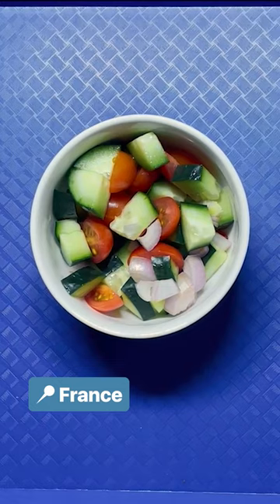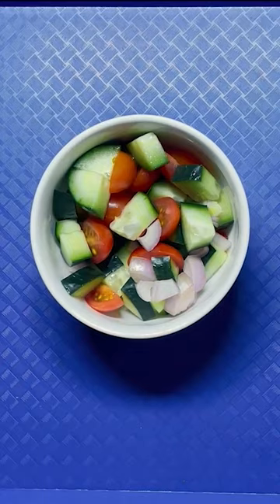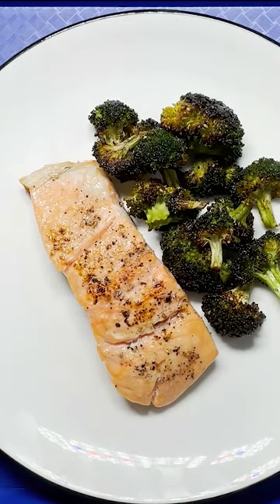French students can expect up to a four-course meal at lunch. They begin with a salad, a fresh veg, followed by quality protein like salmon with a side of roasted broccoli.